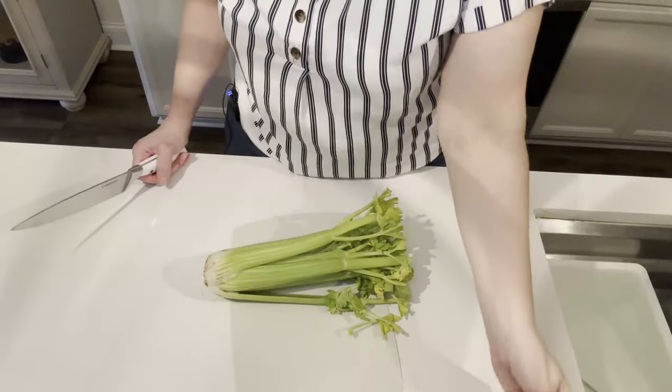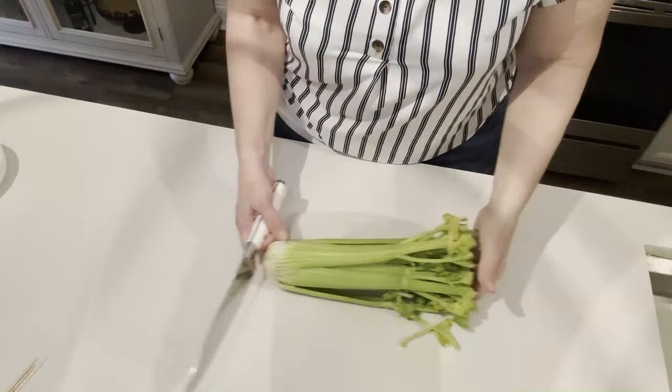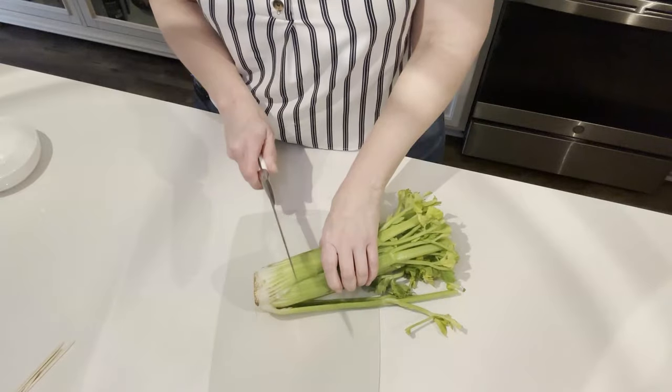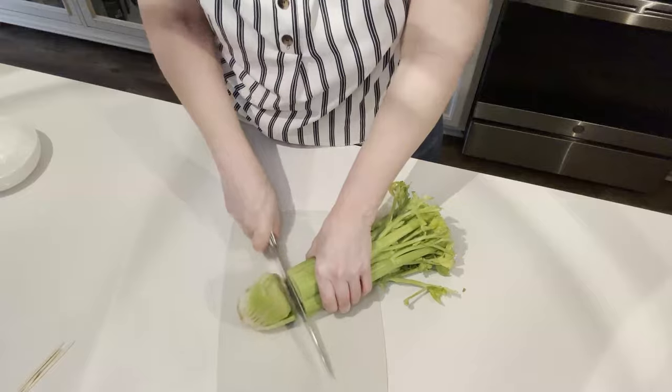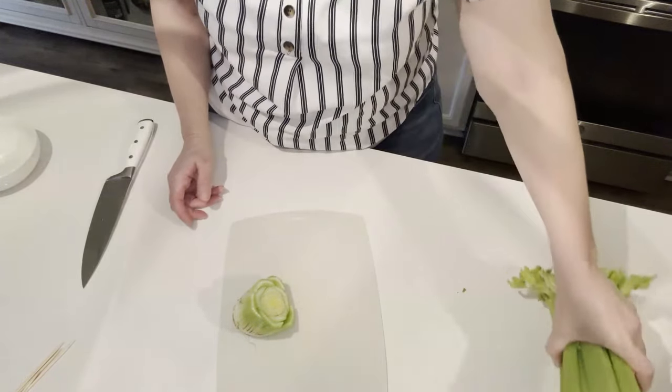Another thing is celery. I have some celery right here — I have a recipe in a little bit that I actually have to make with it, and I'll show you what I do so I don't have to buy celery again. So I'm going to take this celery and cut it to the bottom — I'll be reusing the base in a little bit.